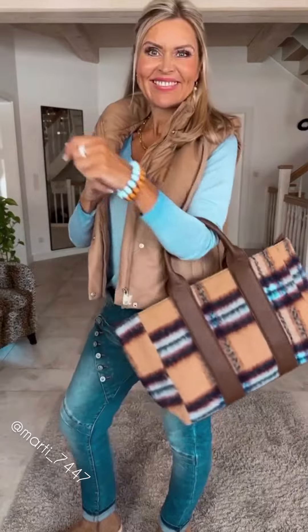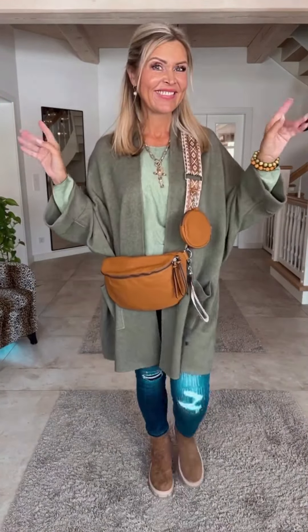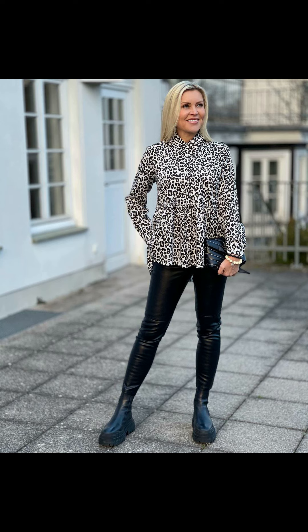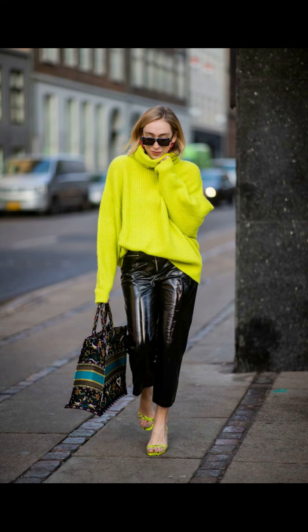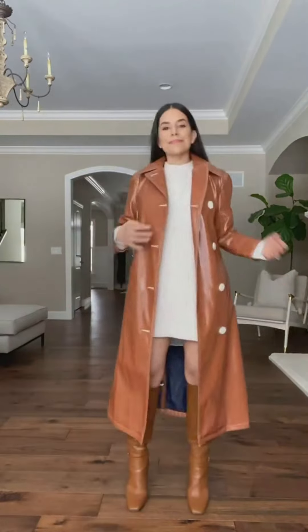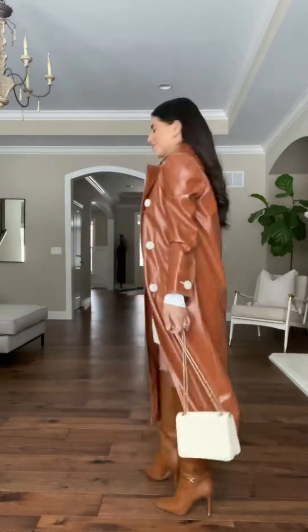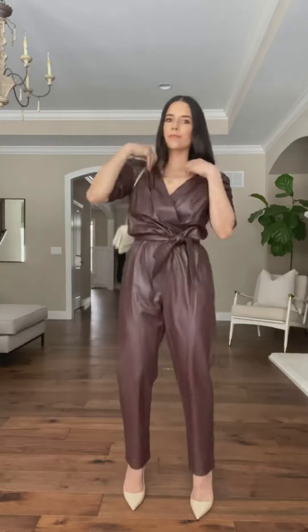Hello, beautiful women! Welcome back to my YouTube channel. As you all know, winter is here, and so are the cold temperatures. But that doesn't mean you have to sacrifice style for warmth — with the right winter wardrobe, you can stay toasty and look great all season long.